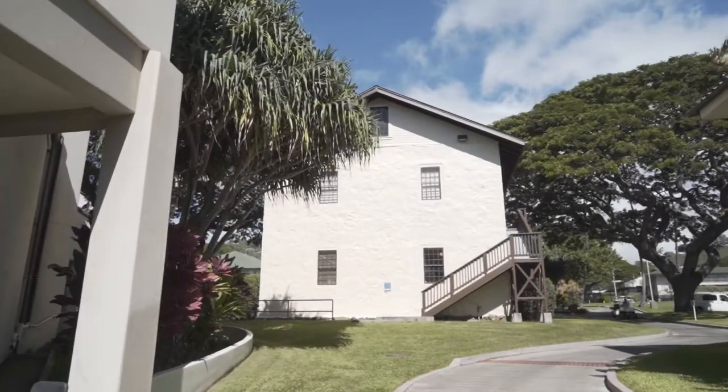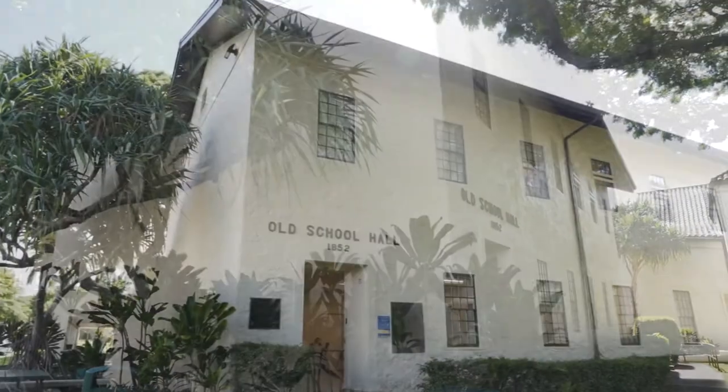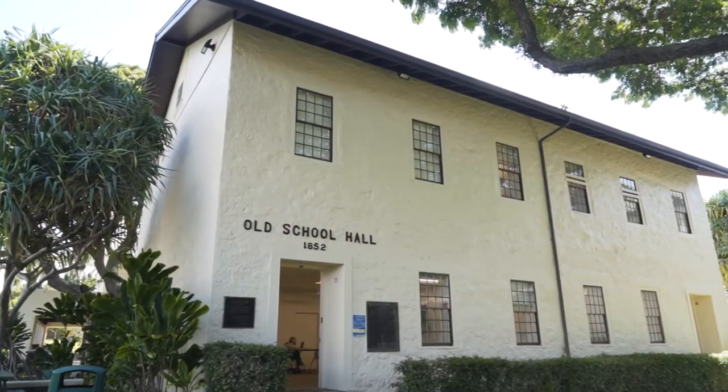Old School Hall, constructed in 1851, is the oldest building on campus. It has four classrooms and is used for English and social studies.